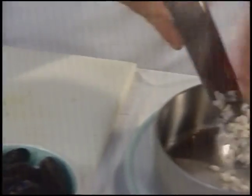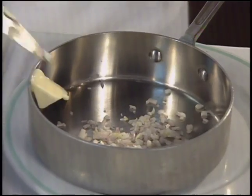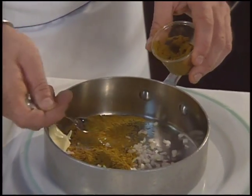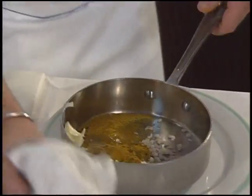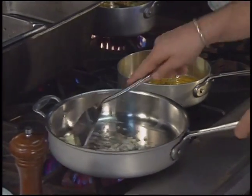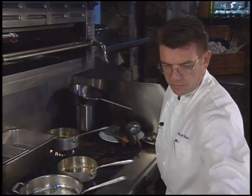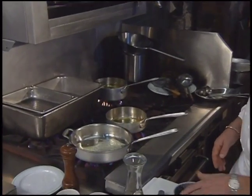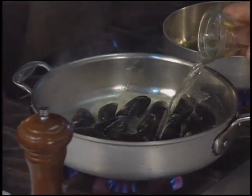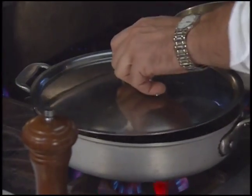Chopped shallot also begins the sauce. I make this butter to sauté the shallots with colombo powder. For those mussels, we've got some wine, and we're going to cover it for two or three minutes.